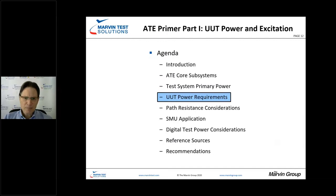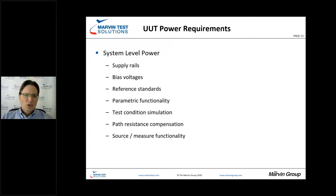Now let's look at UUT power requirements. We have a number of types including supply rails, bias voltages depending on the devices being tested, parametric test functionality, and source measure units. We need to be concerned about test condition simulation — what does the UUT expect to see? And we need reference standards, primarily to give us in-house certification capability for our test system.